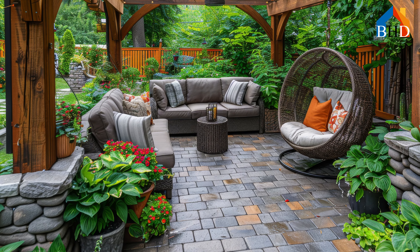So embrace this exciting journey, and get ready to experience the magic of your very own slice of paradise, right in your backyard.